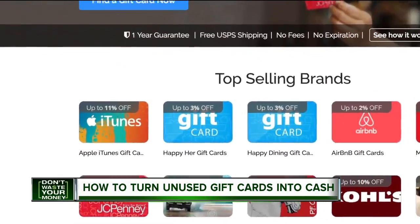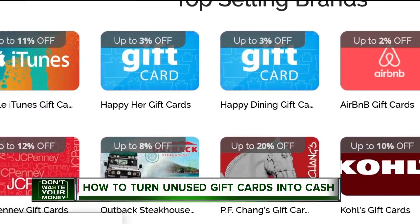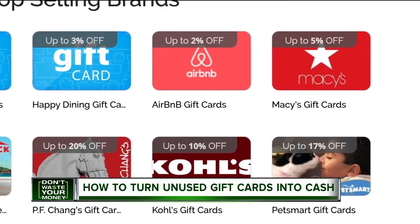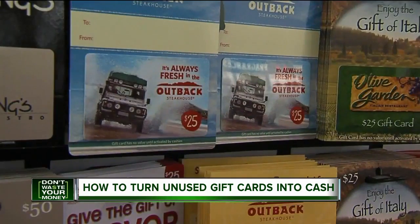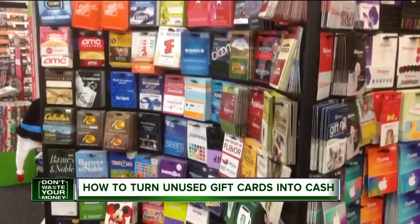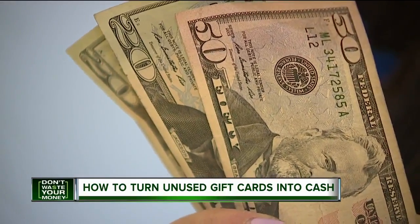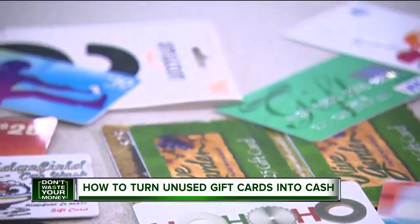And don't forget, where you can sell, you can also buy — using the same services to nab gift cards at up to a 30% discount. So the next time you're wondering what to do, I would definitely try to sign up for that. Dust off that plastic and turn it into fast cash. I'm Amira David, 7 Action News.